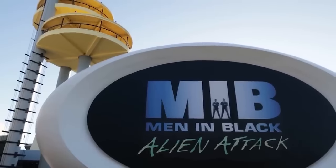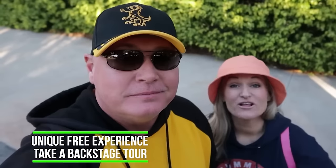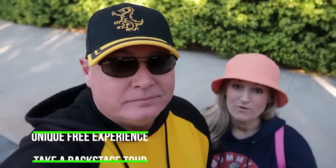Looking at MIB reminds me of an awesome tip: many of the attractions here, such as MIB, have free backstage tours. They are a lot of fun. We did a whole video on them with all the tips, tricks, and everything you need to know on how to get one — I'll leave a link in the description box. When you're here, please try those out.